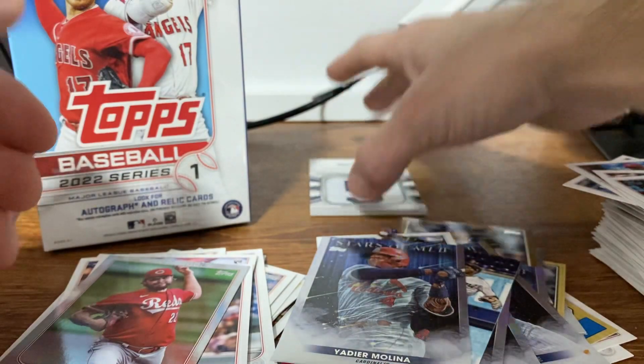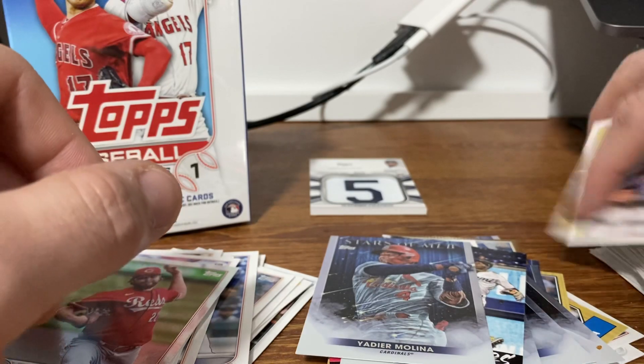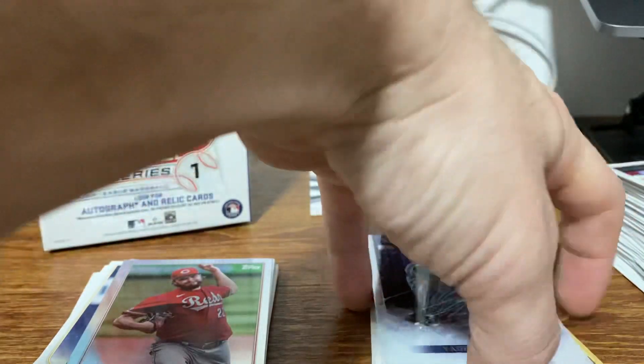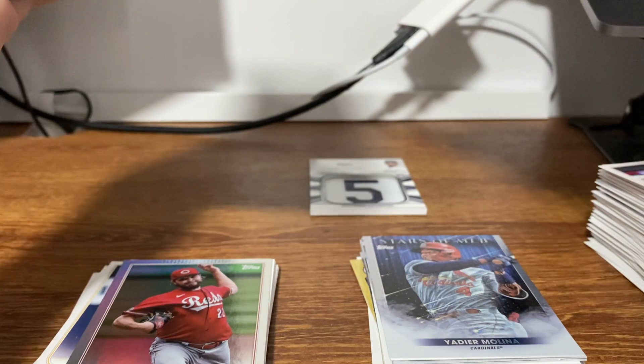I got to find a sleeve — I don't even think I have a sleeve big enough for that. So this was all the base, not a ton of rookies. I mean, I have to go through the base again; I may have missed some rookies. But I thought it would be a little higher than that. We have one more to go through — and that is the hanger box.